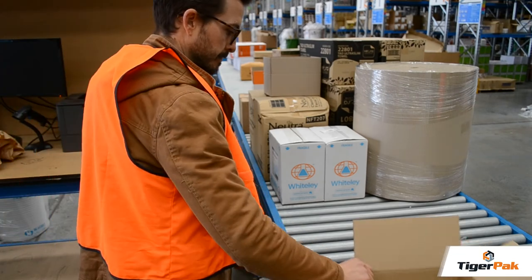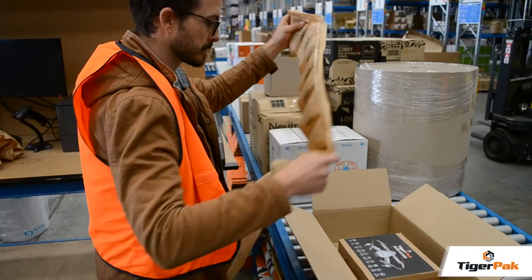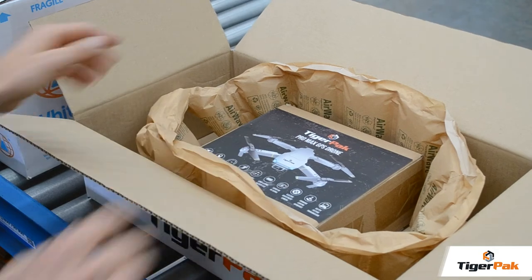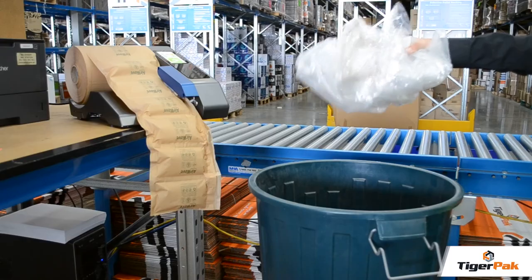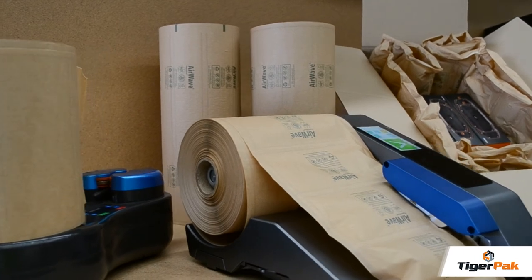In addition to the eco-friendly nature of the Paperwave, it is also highly efficient and simple to use. The design allows it to be set up easily and transported whenever needed. Ditch the plastic and take eco-friendly packaging to the next level with Paperwave.